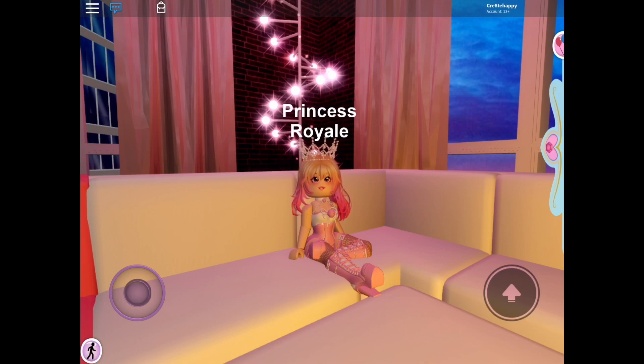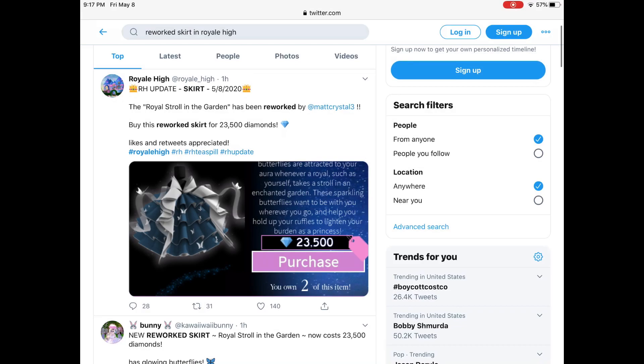I saw that the Royal Stroll in the Garden skirt was reworked. This is one of those skirts that was probably one of the first ones you got — it was a little bit newbie and definitely needed a rework, and it has finally been reworked by matt_crystal3.